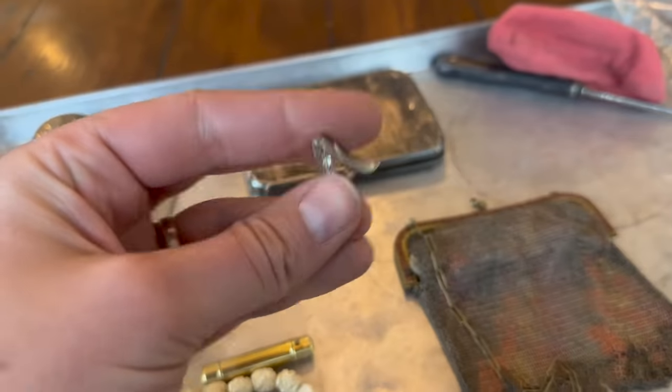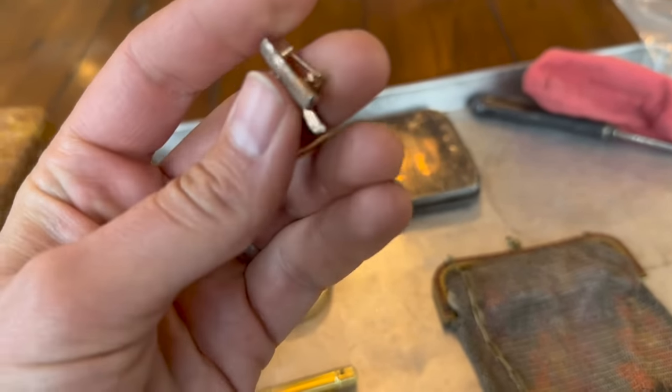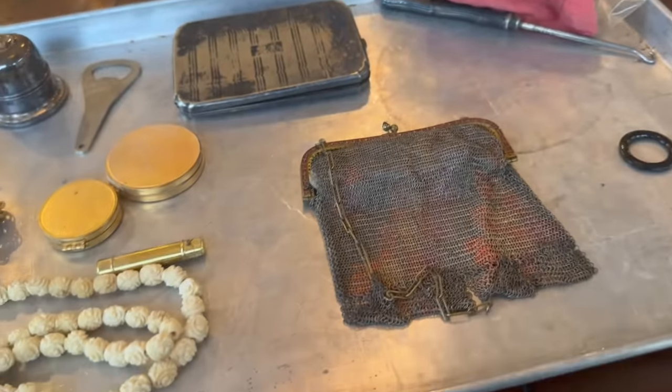We've got a pin — a pin, haha, get it? — which is gold plated with rhinestones. The plating is quite worn off, but a little pin. So kind of neat. You found the loupe?